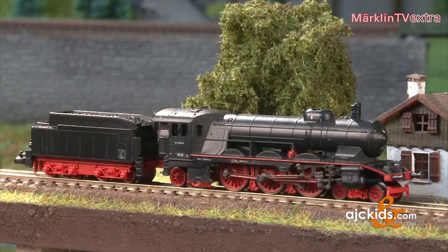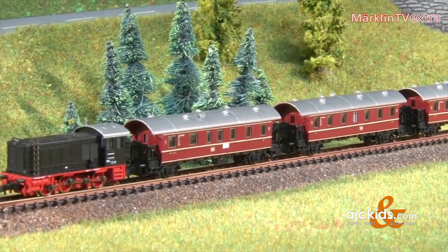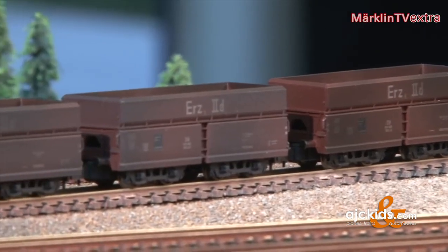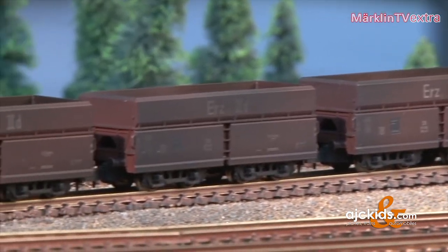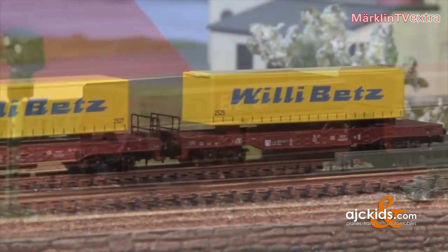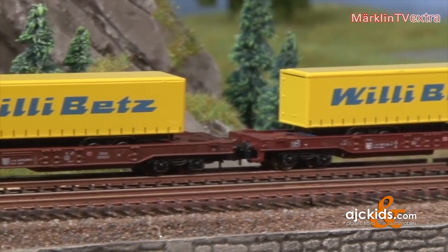Steam engines seem to be the most popular Z-Scale items, but the V36 was carried out beautifully as well. The current innovations for the summer include ore cars and a three-part set of well-flat cars with a metallic running gear loaded with semi-trailers.